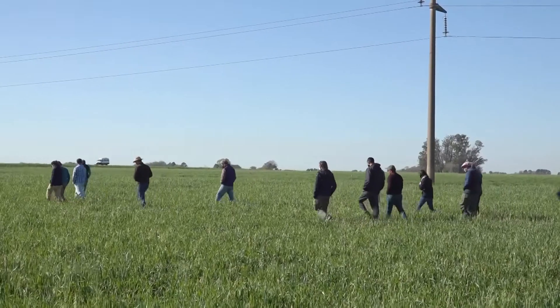Estos planteos de actuar en territorio tienen que tener una cuota importante de apasionamiento. Eso te lleva a hacer cosas, a equivocarte, sí. Pero cada tropiezo, cada error, siempre nos sirve para crecer, para modificar aspectos.